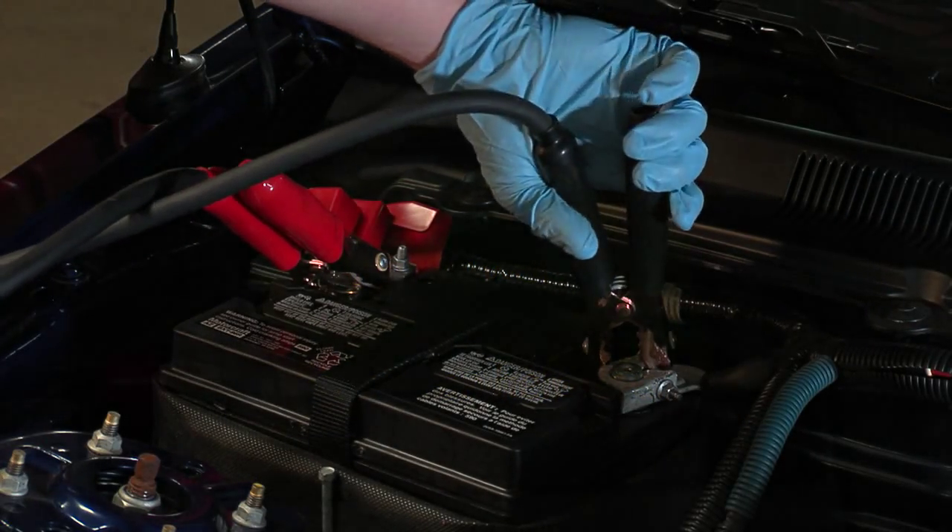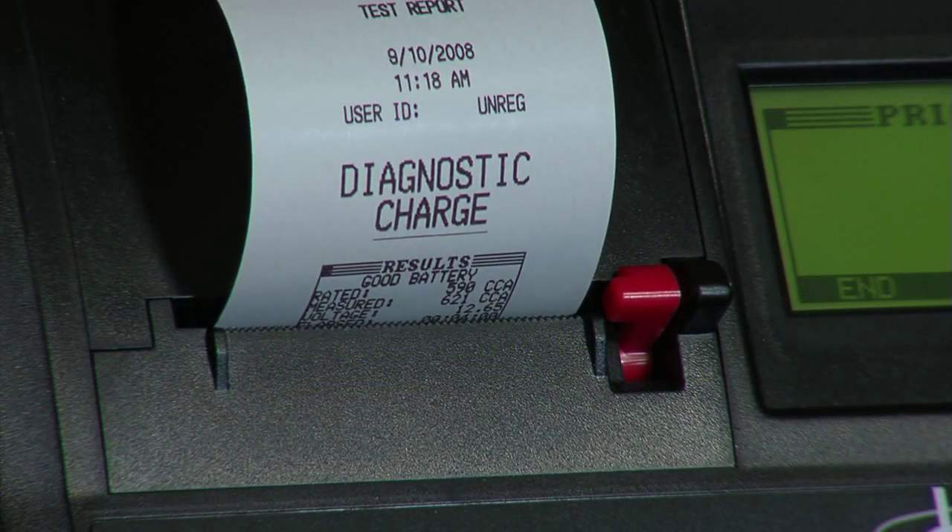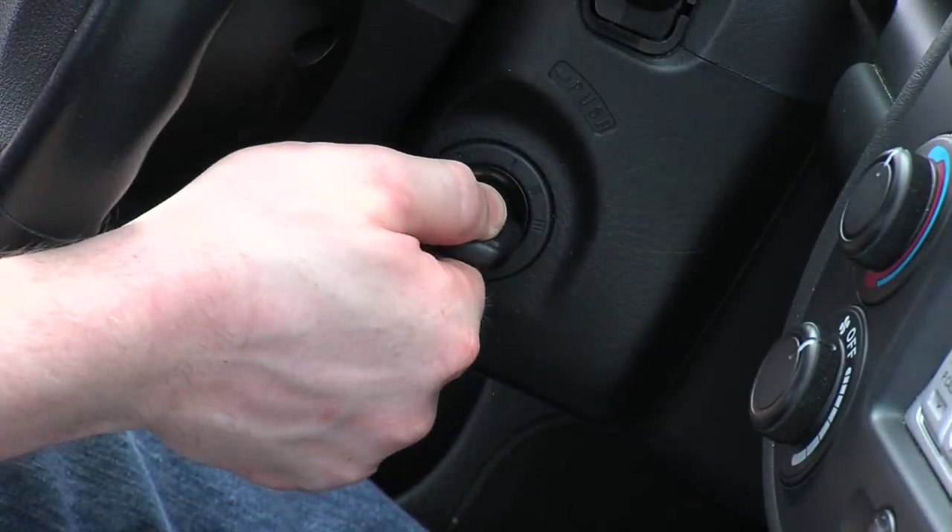Diagnostic charging is a way to not only test a battery, but to actually put it through paces to ensure that it can start a customer's vehicle in all different times and conditions.